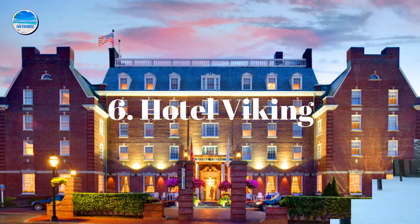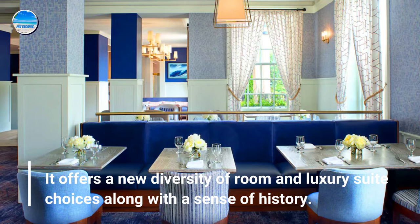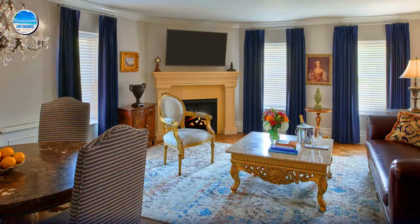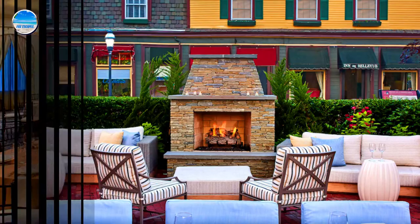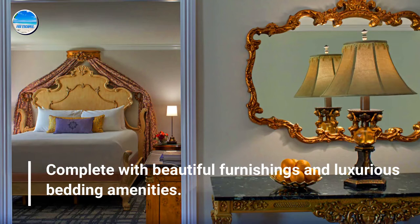Number 6: Hotel Viking. It offers a new diversity of room and luxury suite choices along with a sense of history. Professional service and attention to detail have made the property consistently popular throughout its 80-year history, complete with beautiful furnishings and luxurious bedding amenities.